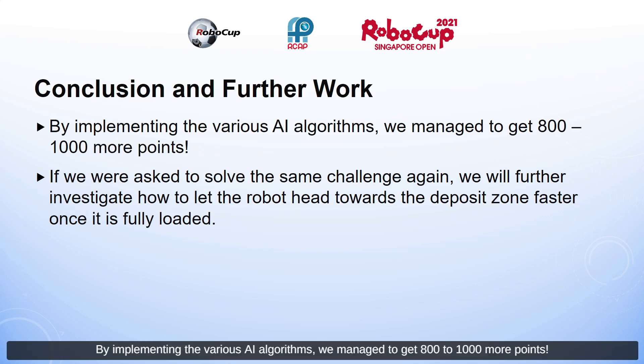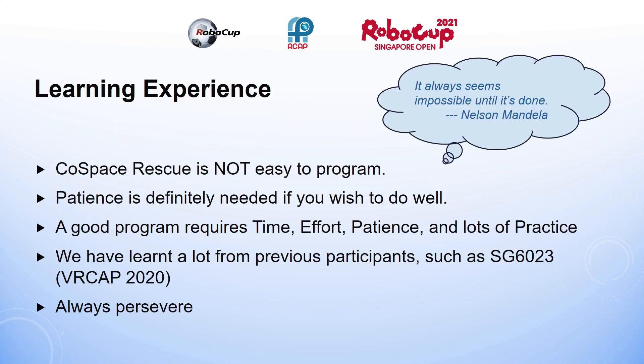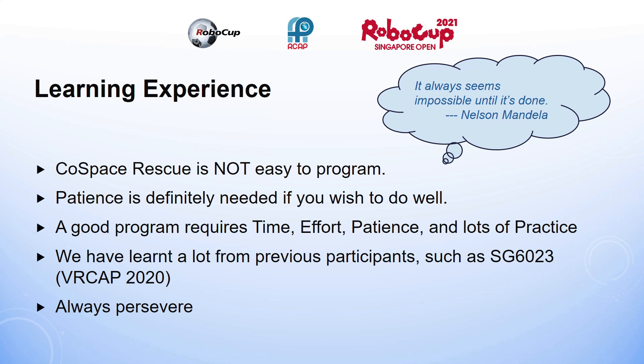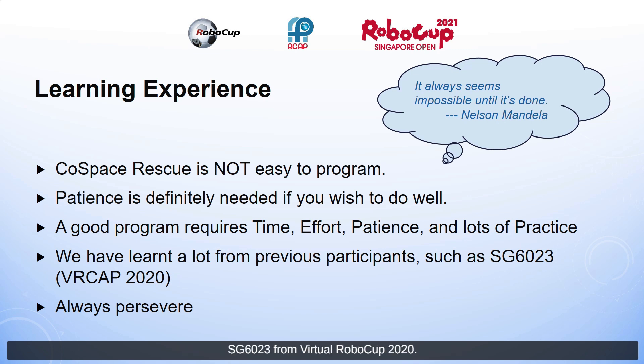Conclusion and further work: by implementing the various AI algorithms, we managed to get 800 to 1,000 more points. If asked to solve the same challenge again, we would further investigate how to lead the robot towards the deposit zone faster once it is fully loaded. We have learnt a lot from previous participants such as Ashley 6023 from Virtual Robocup 2020, who was able to collect objects and control the robot very smoothly. Always persevere — as Nelson Mandela said, 'It always seems impossible until it's done.'